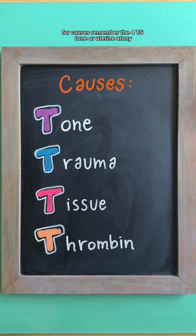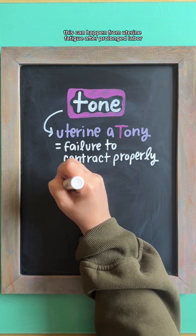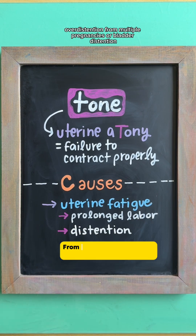For causes, remember the four T's. Tone, or uterine atony, meaning the uterus fails to contract properly. This can happen from uterine fatigue after prolonged labor, over-distention from multiple pregnancies, or bladder distention.